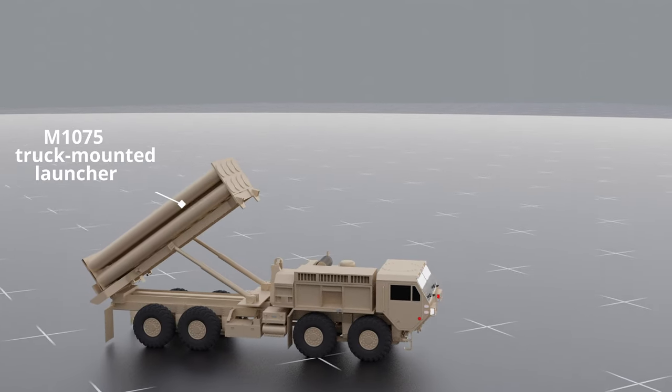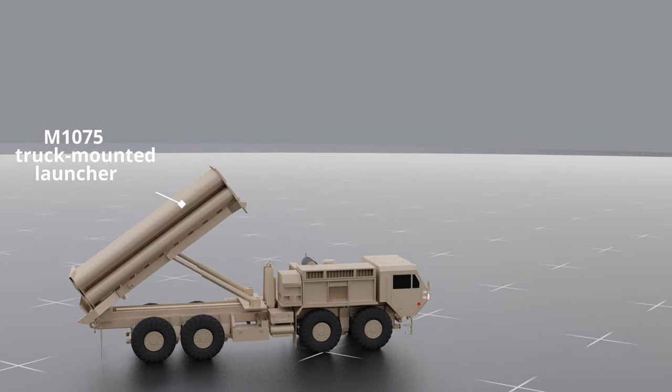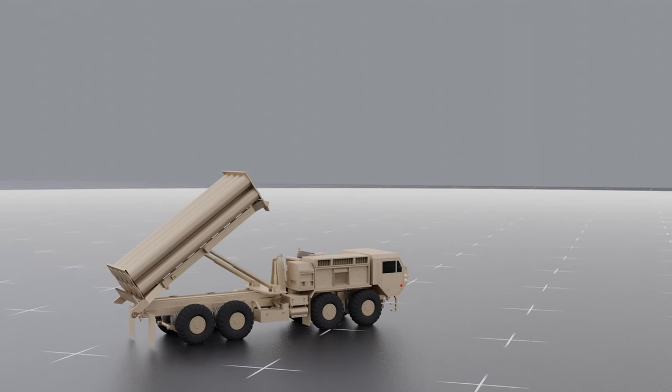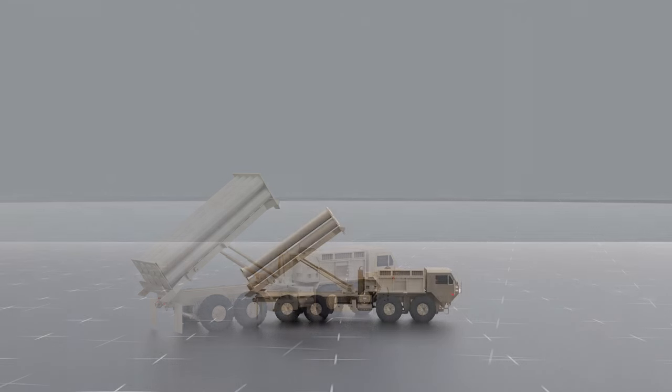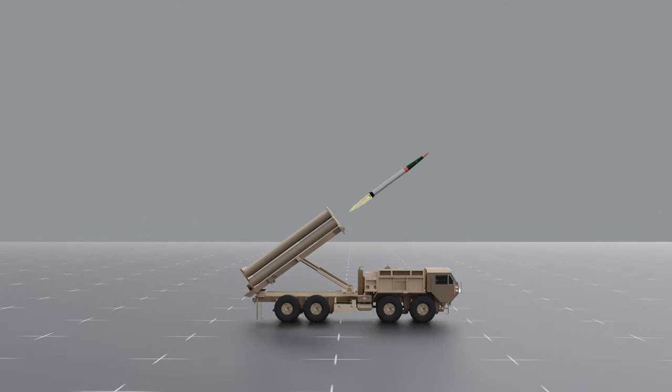The THAAD launcher can fire up to 8 missiles at once. Each THAAD battery typically operates with 9 launch vehicles, each carrying 8 missiles, giving a total of 72 missiles per battery. While on the launcher, lead-acid batteries provide the primary power, recharged by a low-noise generator. After firing, reloading the launch vehicle takes 30 minutes.